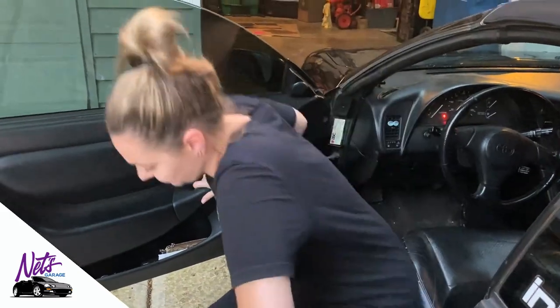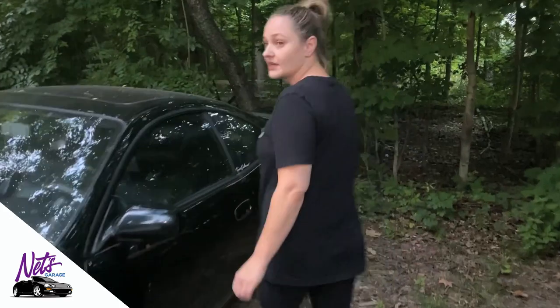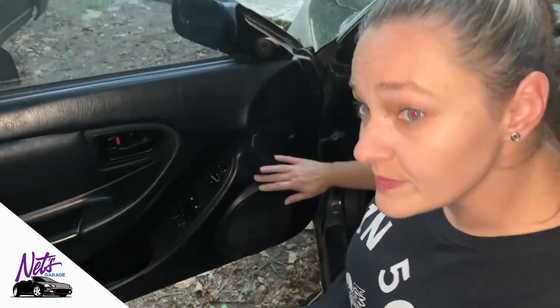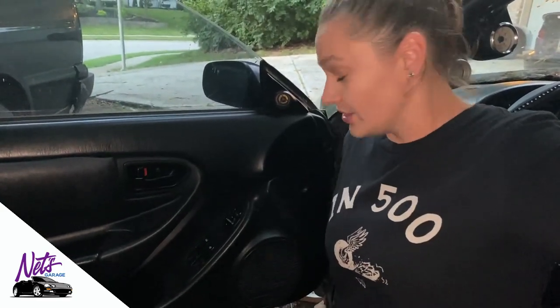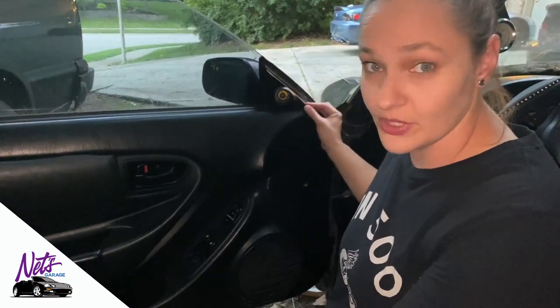Now let's move over to the hatchback, which has a different setup. This car is a 1994, so this is OBD1 versus OBD2. It's also a GT but it's a hatchback. Here you'll notice there are only two door speakers: the one-inch tweeter, and then down here you have a full-range speaker which is a six and a half inch. I believe in the rears as well they're six and a half. Other cars will only have four speakers and these tweeters won't be there — it'll just be a flat trim piece. So that's the third option.